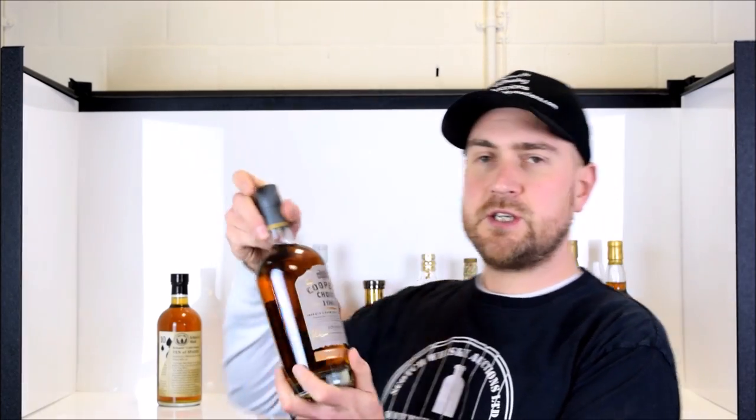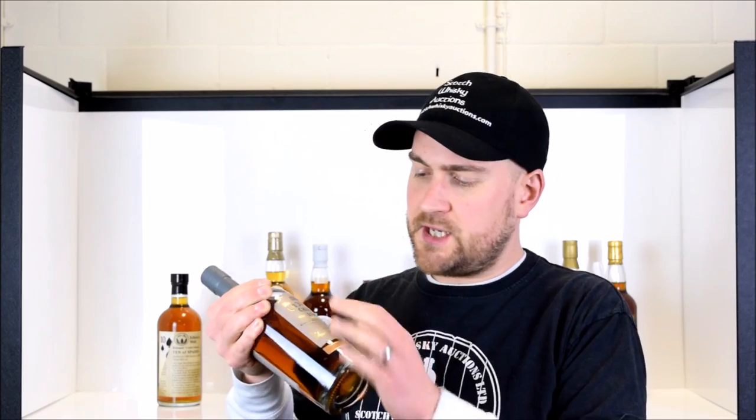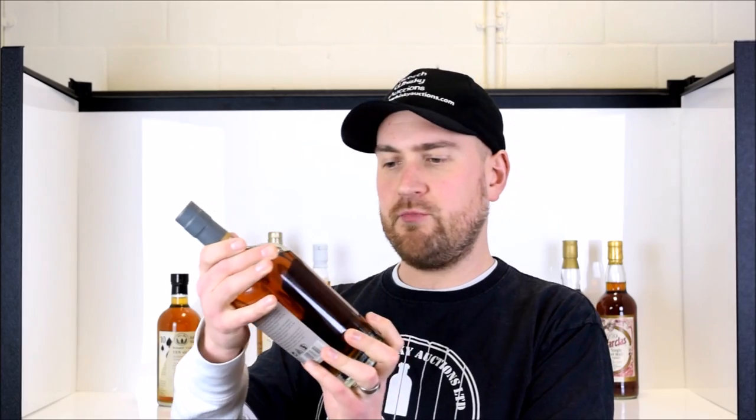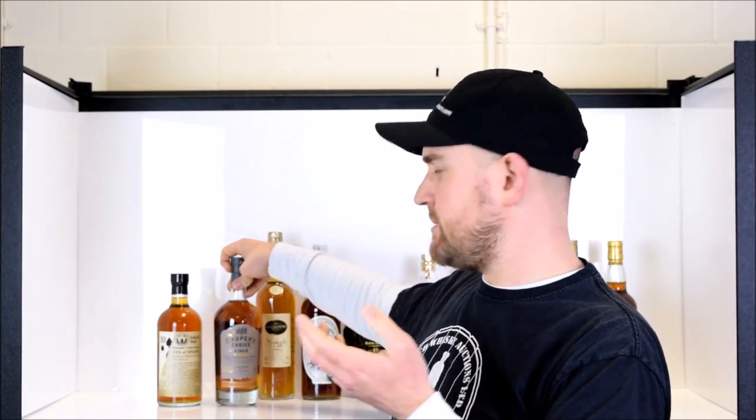Next up we have another lost distillery — this is Lochside from Montrose. Lochside is quite interesting because they produced both single malt whisky and grain whisky. A lot of their stuff was actually blended at birth. There's a bottle from Adelphi in this month's auction in that style, with both the grain spirit and the malt mixed at the same time and left. But this one is a single grain aged in a sherry butt — 48 years old from Cooper's Choice. There are an awful lot of distilleries in this month's auction that are no longer producing, so you can't get hold of that whisky anymore. It is literally a finite source.